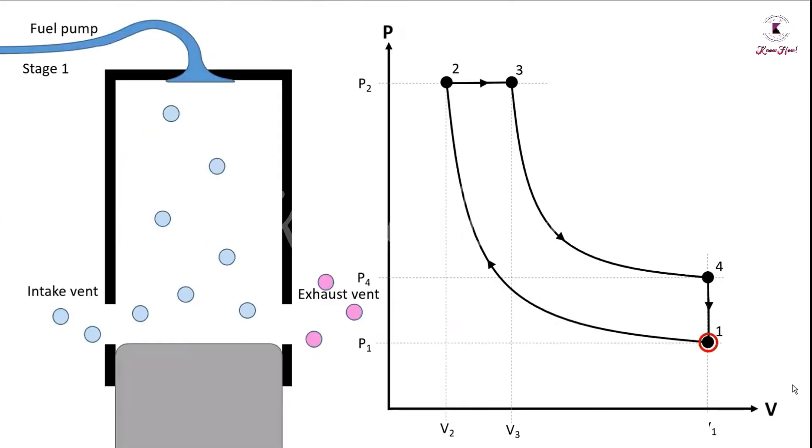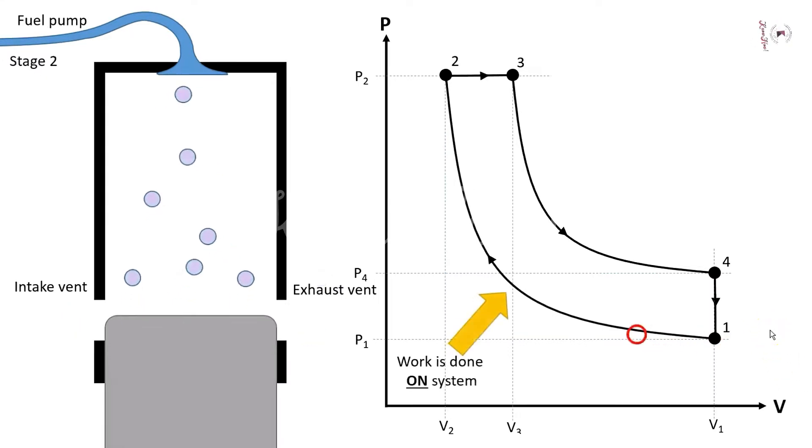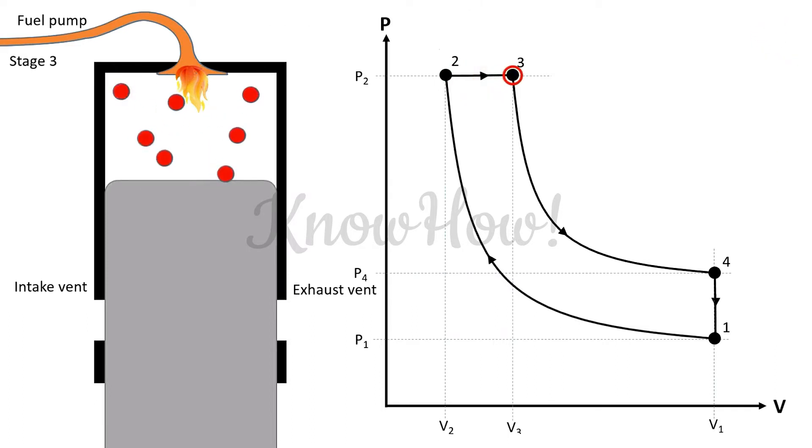Process 0-1, Suction Process: the inlet valve opens and suction of air takes place. Process 1-2, Isentropic Compression: the air sucked in is compressed isentropically. Due to the compression, the temperature of the air increases to a level at which the diesel ignites — this is called the compression stroke. Process 2-3, Constant Pressure Heat Addition: the piston is at TDC and diesel fuel is injected into the cylinder through a fuel injector in atomized form. As the atomized diesel fuel comes in contact with the hot compressed air, it gets ignited and combustion starts, adding heat to the engine.